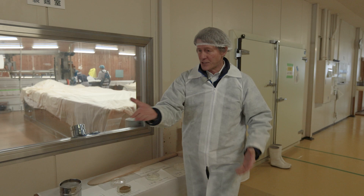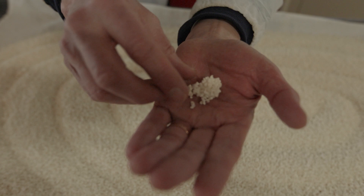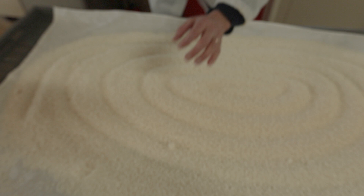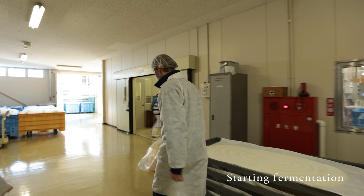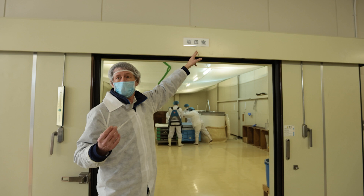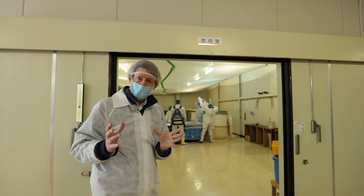When the koji comes out after two days, it looks powdery and the rice grains stick together because the mold creates little filaments — almost like a silk cocoon. A little taste reveals it's soft, nutty, and beautiful. It's perfect for the next step. Now we move to the room at the center of the brewery: the sake's mother room. The characters on the wall read 'sake' and 'mother' — this is where fermentation begins.